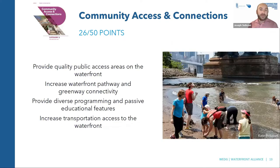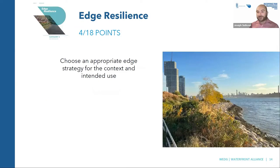In Community Access and Connections, the project earned points for providing quality public access areas on the waterfront, increasing waterfront pathway and greenway connectivity, providing diverse programming and passive educational features, and increasing transportation access to the water. This is a site with two ferry stops and ample transit access. In Edge Resilience, the project chose appropriate edge strategies that fit the context of the site and the flood resilience goals.